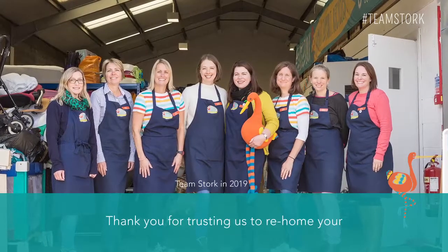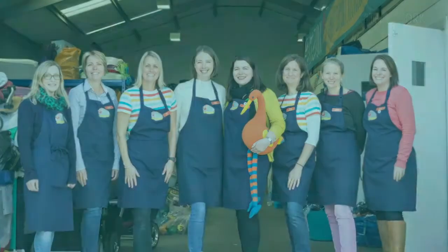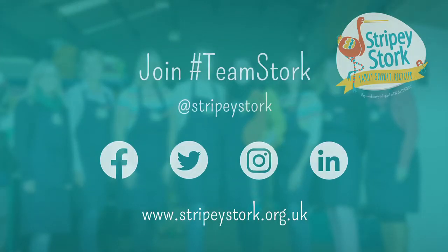Thank you for trusting us to rehome your items and helping us to make a difference.